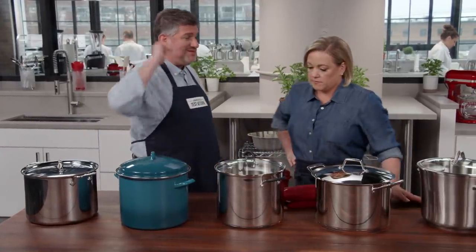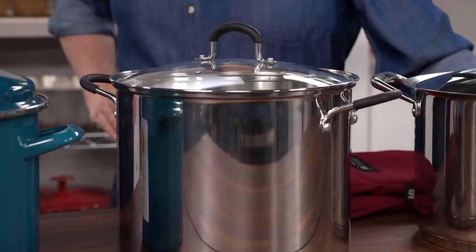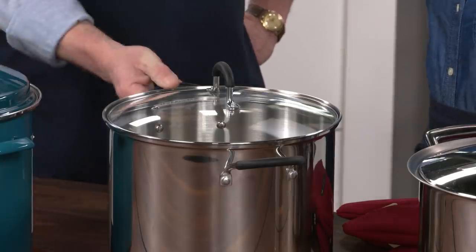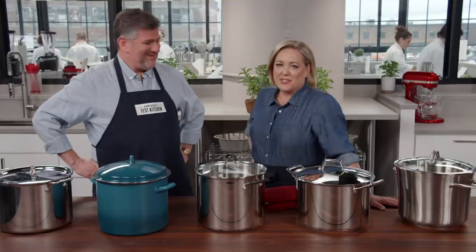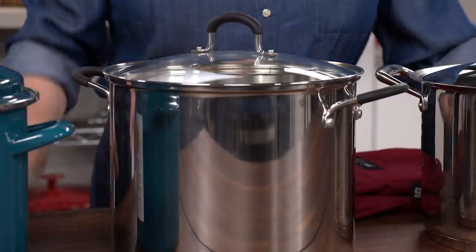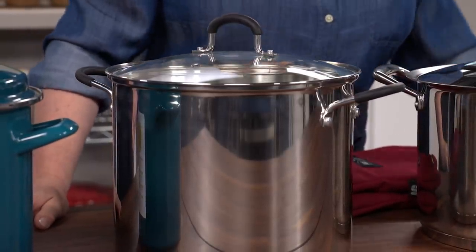So this is the winning stock pot — the 12-quart Cookin' Home stainless steel stock pot with lid. It's got great handles, it was the second lightest one in the lineup, and it was only $28. So there you have it: when it comes to buying a large stock pot, check out the Cookin' Home 12-quart stainless steel stock pot with lid at only $28.